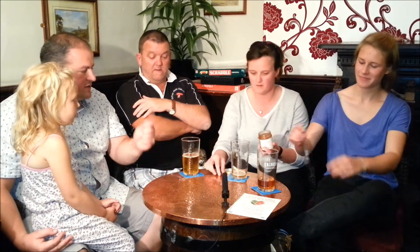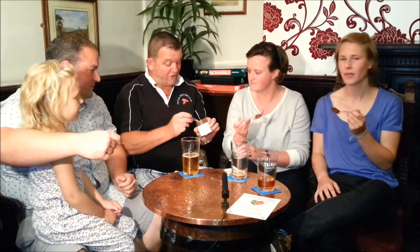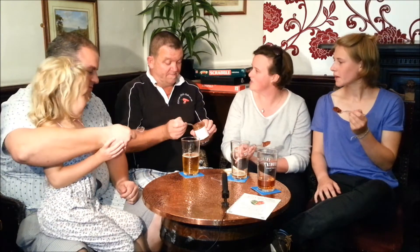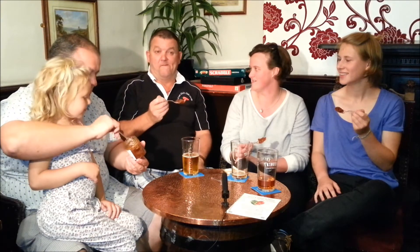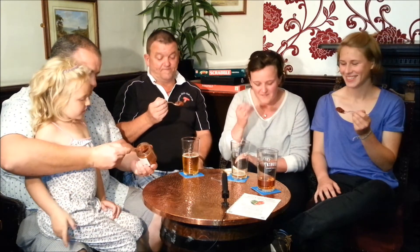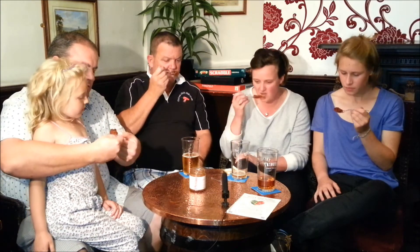It smells like a really good chutney. Shall we give it a try? It smells quite sweet and it looks solid. Three, two, one, taste.